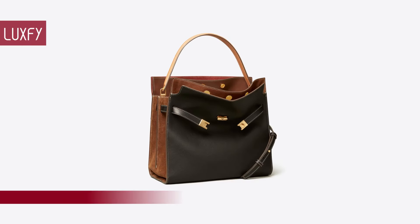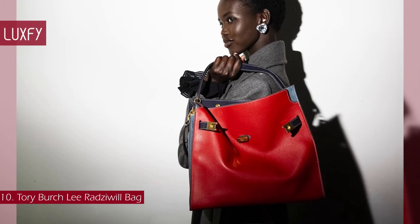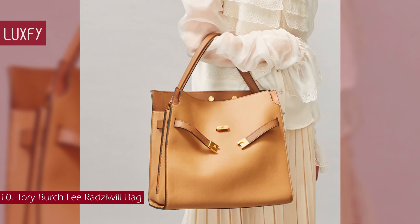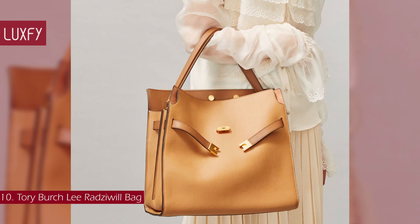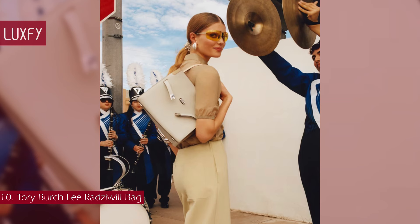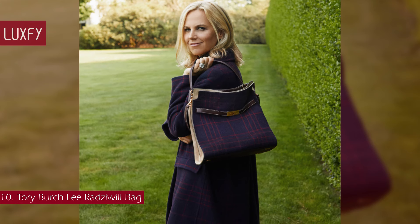Number 10: Tory Burch Lee Radziwill Bag. A quiet luxury bag that is not only elegant but also affordable, you will love the Lee Radziwill. Inspired by and named after the late style icon Lee Radziwill, this mini satchel done in supple leather made its debut in Tory's Spring/Summer 2019 runway show. Outfitted with a top handle and optional crossbody strap, it holds only the essentials, making it perfect as a day bag.